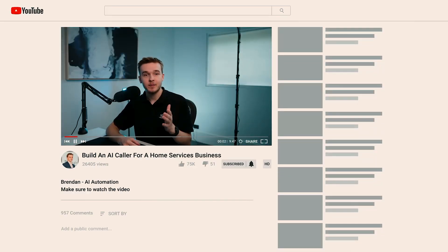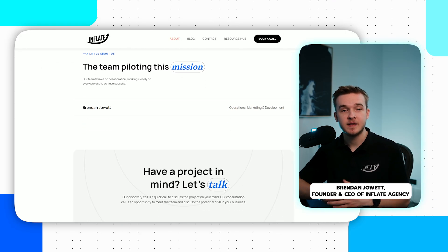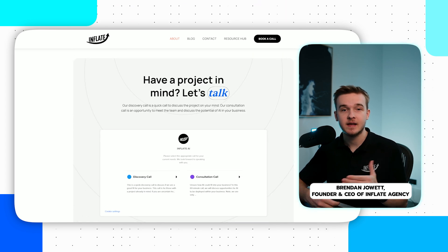The customer experience is also far better as they are immediately connected with someone who can directly assist them in exactly what they're looking for. In this video, I will show you exactly how to build an AI voice agent that qualifies leads for certain services, guides them down the particular path for that service, and books them into an appointment on Google Calendar. My name is Brendan and I run Inflate AI, where my team and I help businesses integrate the latest AI solutions.